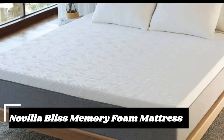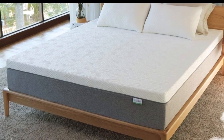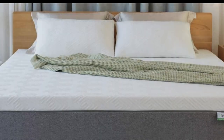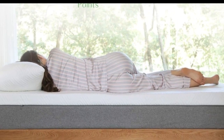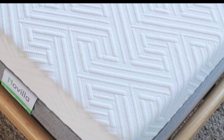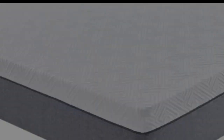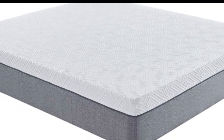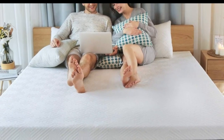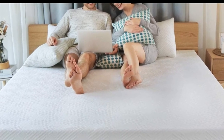The All Foam Novilla Bliss Memory Foam Mattress has a body-conforming memory foam feel. With a quicksand-like hug that cradles your pressure points, this mattress is a good option if you want a Tempur-Pedic-esque mattress without the Tempur-Pedic price tag. It has excellent edge support and, because it's neither bouncy nor cushy, it offers great motion isolation. The Novilla Bliss comes in 8, 10, and 12-inch versions. Novilla offers a 100-night free trial and a 10-year warranty.